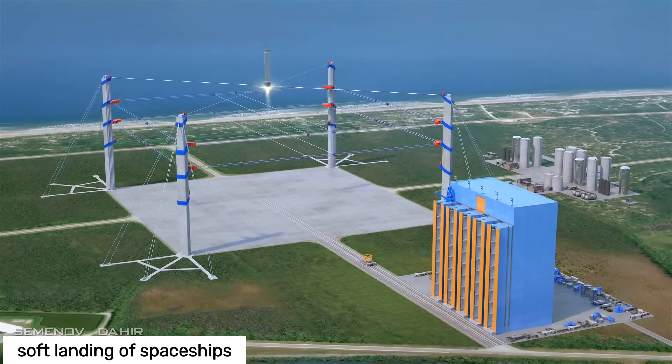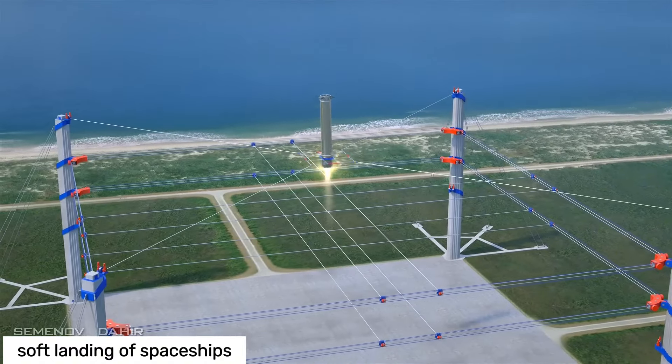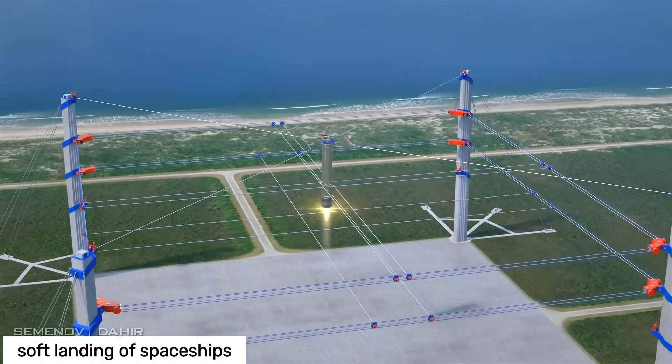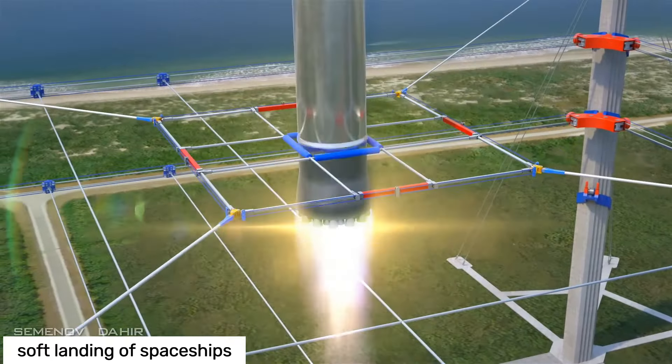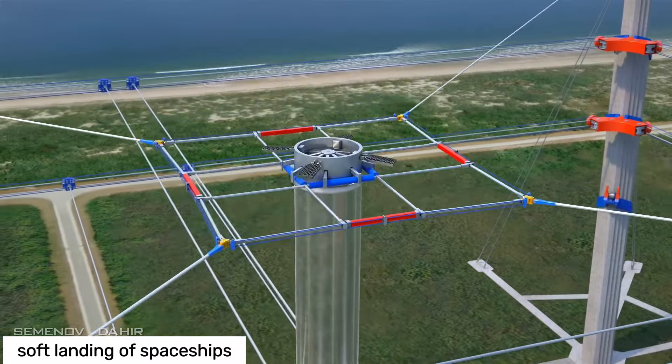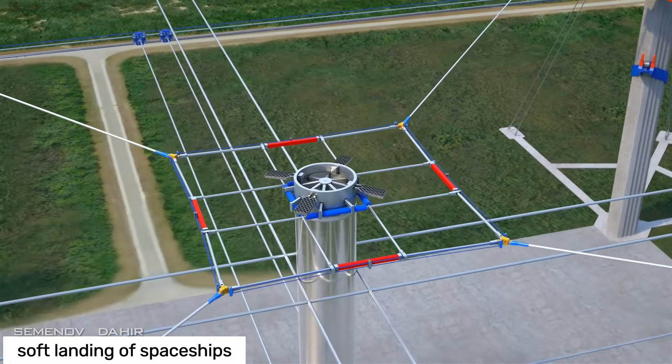You've heard the news, but let me tell you again — spaceships are landing every two hours nowadays. Picture this, folks: spaceships gliding back to Earth, touching down as soft as a feather. No big crashes, no Hollywood explosions, just smooth landings every two hours.